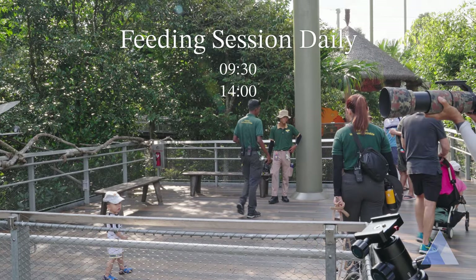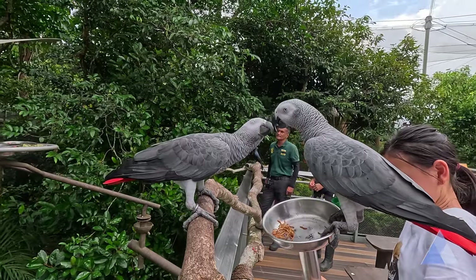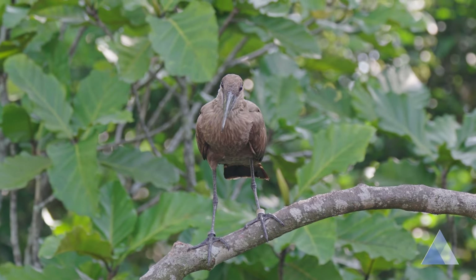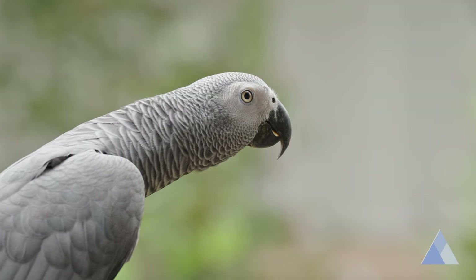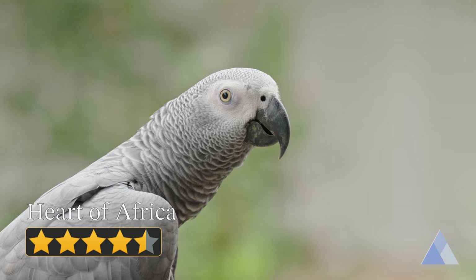At the very least, I highly recommend being here to watch the feeding session at 9.30. While the feeding is ongoing, many of the birds will gather here, so it makes it easier for you to watch them. For the beautiful scenery and the fantastic array of lively, colourful birds, this gets a 4.5 out of 5.